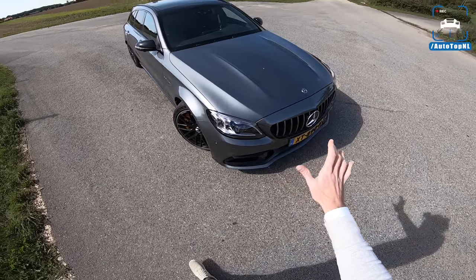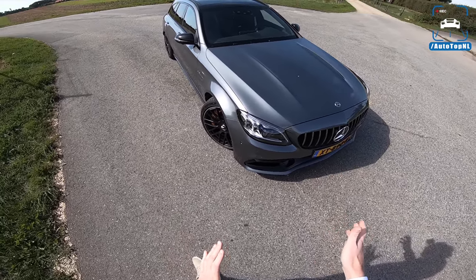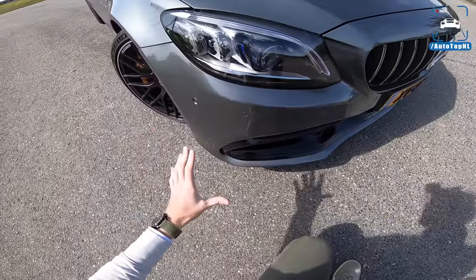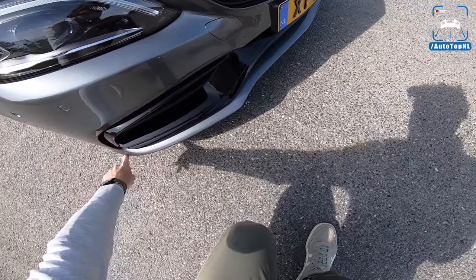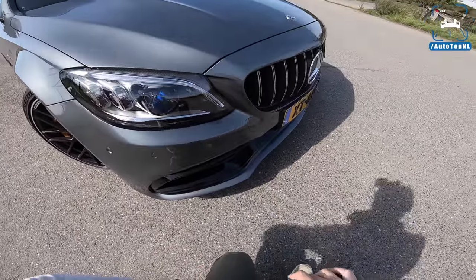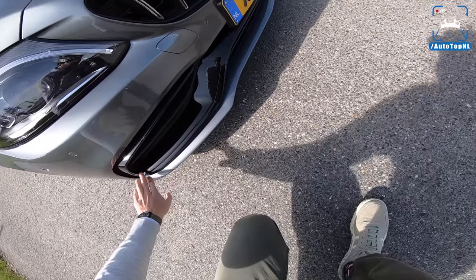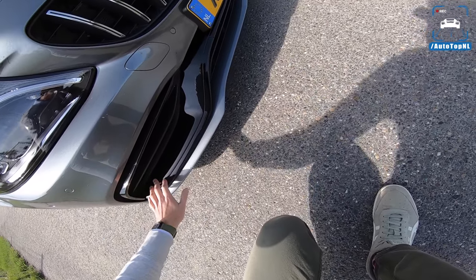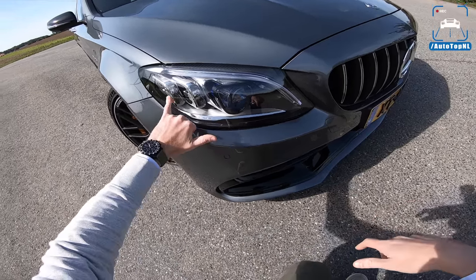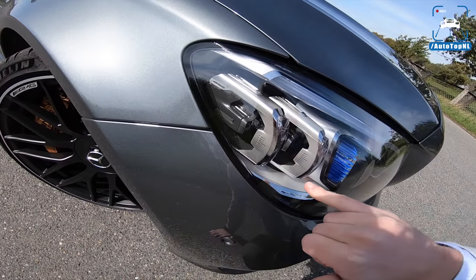With the facelift you can now get the aerodynamic package on a regular C63 or C63 S, which was previously reserved to the Edition One. If you get the aerodynamic package you get an extra gloss black front lip, a little side skirt, and a spoiler if you have the coupe or the sedan. The lower part of the bumper — this shape and the inlays — that's all new as well, as are the multi-beam LED headlights with three separate units. It looks really futuristic, very cool.